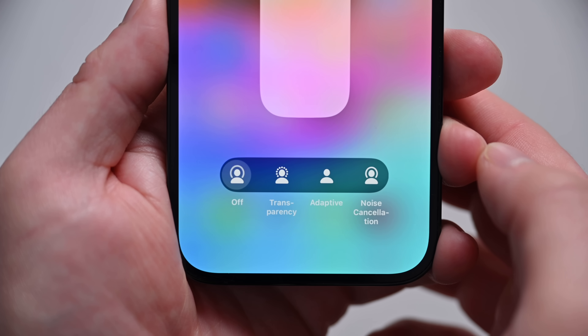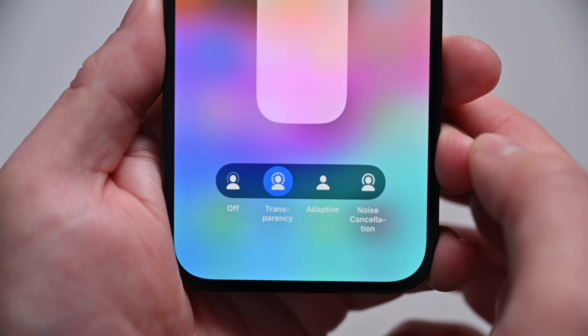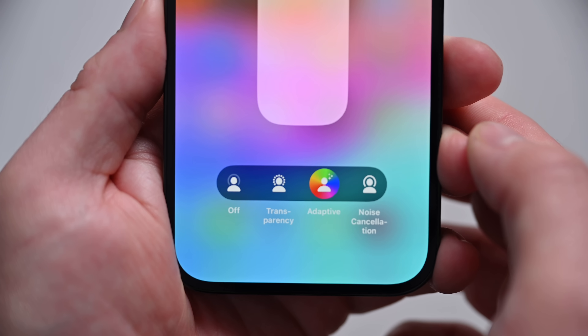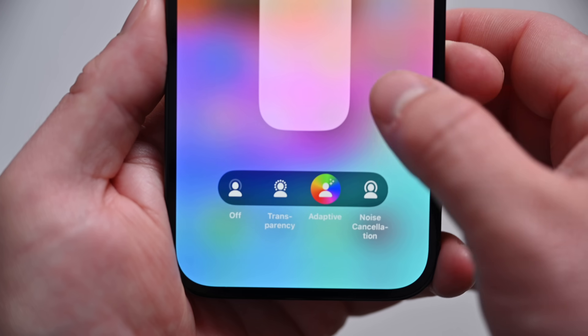With iOS 17, both the AirPods Pro 2 and the 2023 AirPods Pro 2 get three big new features. The first is adaptive audio. This is going to change the blend of transparency and noise cancellation based on where you are. If you're in a crowded area with a lot of hustle and bustle, or you're on an airplane, it's going to increase that noise cancellation. But if it detects that you're walking down the street, it might allow more of the outside noise to come in.